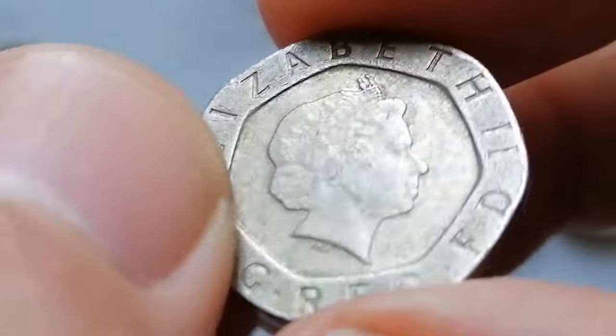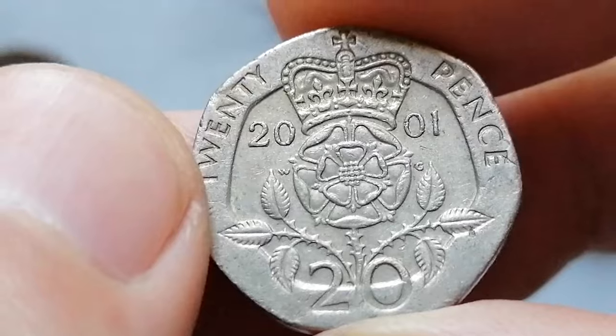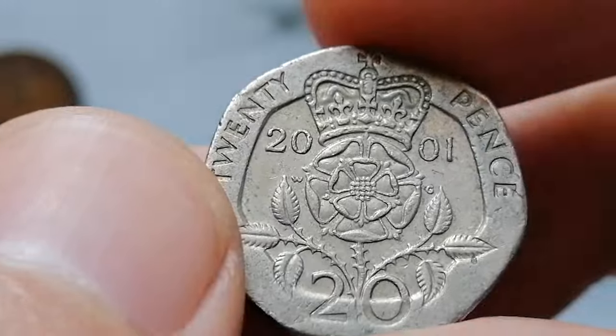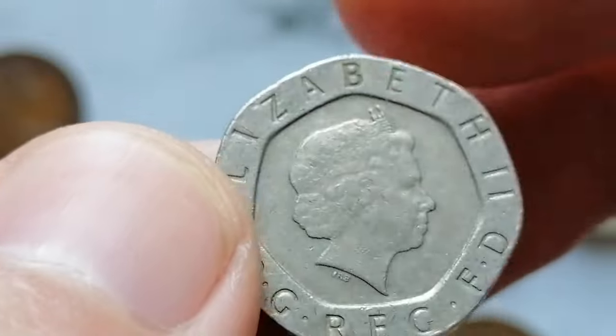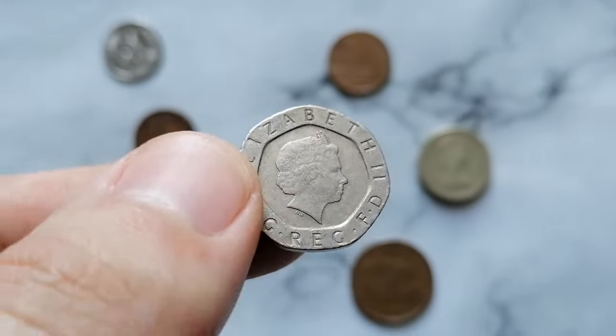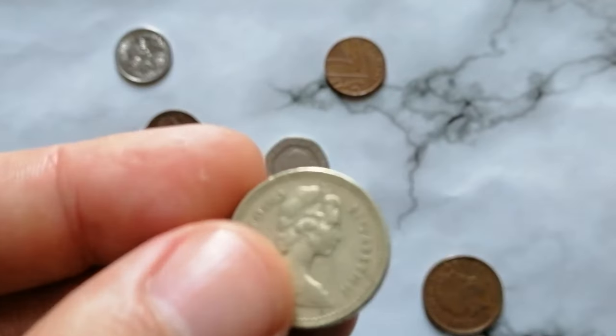On the obverse, the coin displays the third portrait of Queen Elizabeth II. The reverse features a crown and the rose, the emblem that symbolizes England. The mintage for the 2001 20 Pence was substantial, making it a common coin. In terms of value, circulated examples of the 2001 20 Pence typically hold their face value of 20 pence.